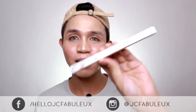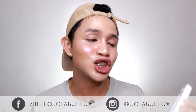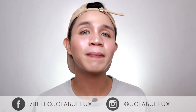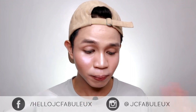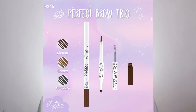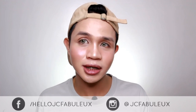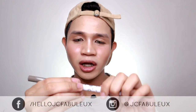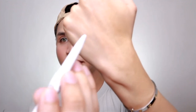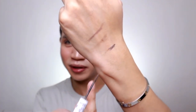I want to start by trying the Perfect Brow Trio from Blythe by Caroline. This product is so unique because it's three-in-one — it comes with a brow pencil, brow powder, and brow mascara. It comes in three shades: Comet is the lightest, the second is Meteor, and the darkest is Graphite, which I have. I think this shade is perfect since I have black hair. The pencil tip is angled, and the mascara has a super tiny brush, which is really interesting.